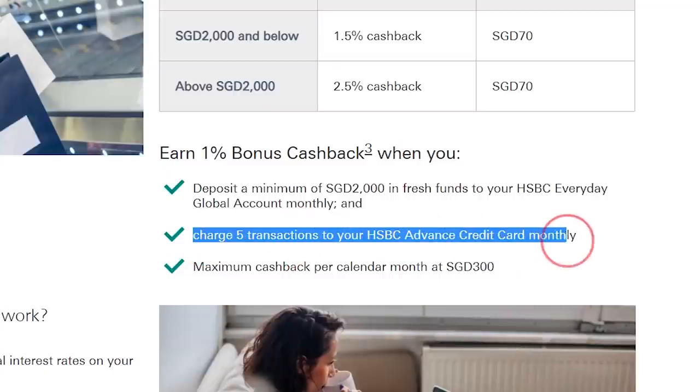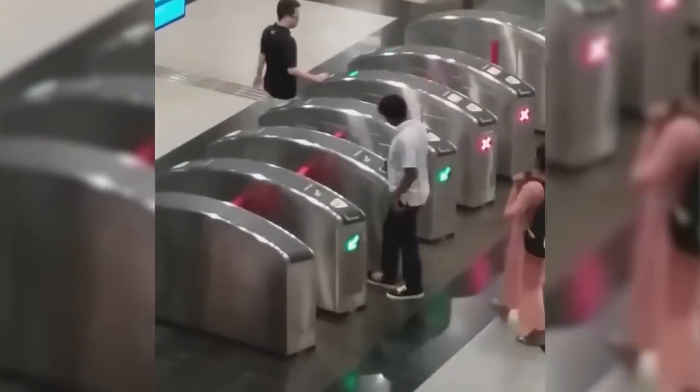Second condition: you need to charge 5 transactions to this card every month. This is very easy — just use your credit card as your public transport card: tap in and tap out 5 times and you are done.